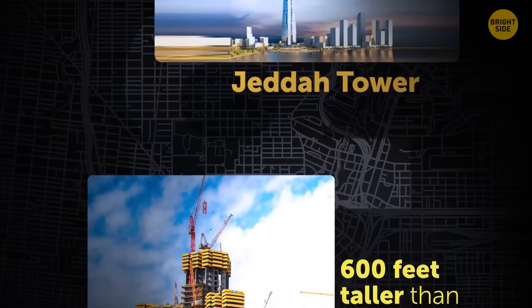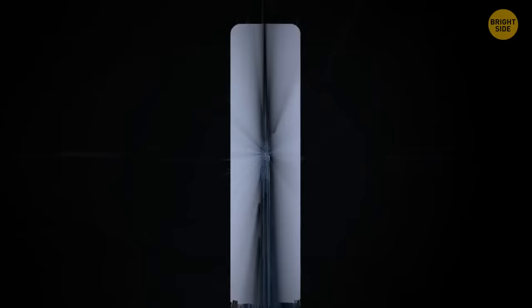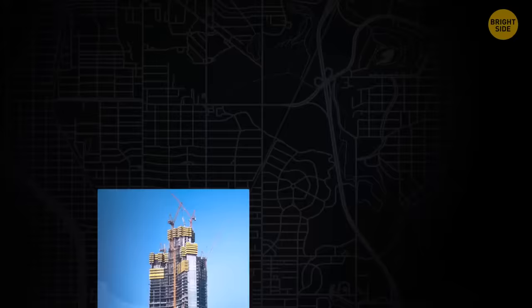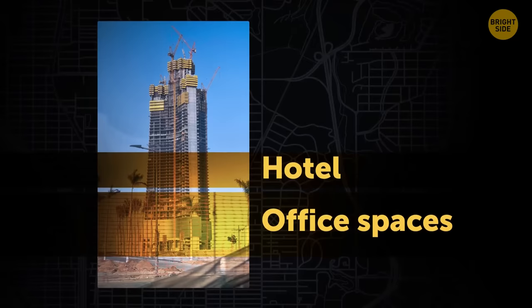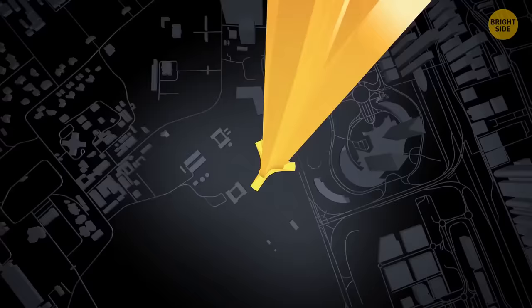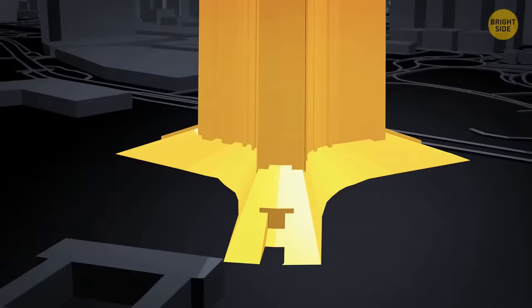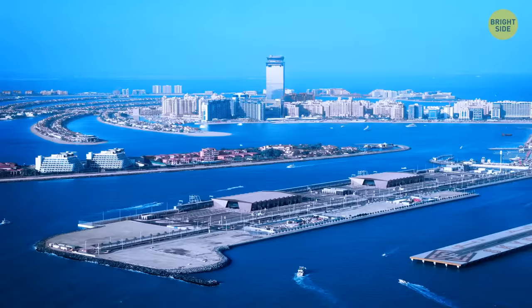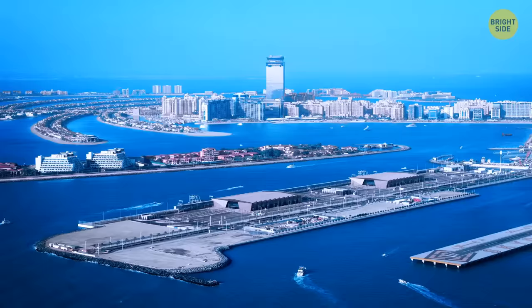The same architect designed another building that is supposed to become the new record holder. The Jeddah Tower in Saudi Arabia is supposed to be almost 600 feet taller than Burj Khalifa. Once finished, the construction made of 80,000 tons of steel will host the world's highest observatory. Jeddah Tower will have 59 elevators, some double-decker. The bottom third will be office spaces, the next levels a luxury hotel, and the remaining 167 floors reserved for apartments. Only one-third of the building has been finished so far, and construction has been frozen for an unknown period of time.